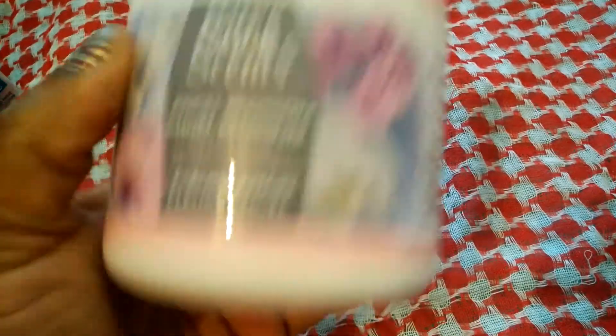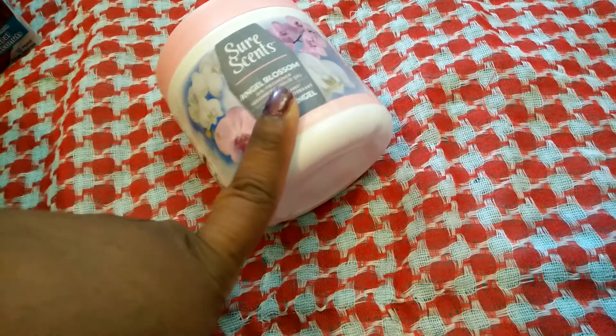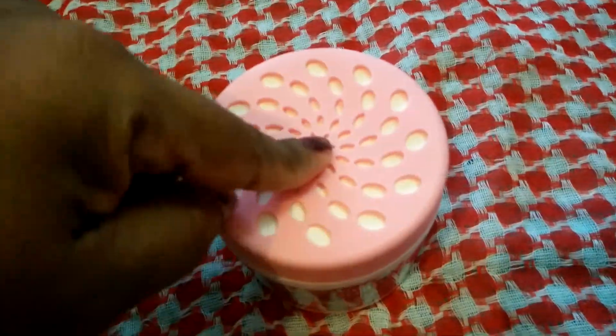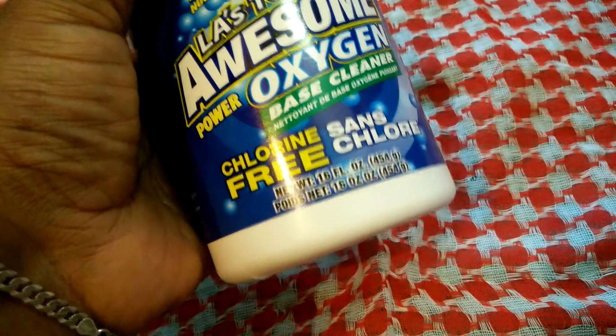I also got this — I saw a lot of people hauling these. It's the angel blossom scent gel air freshener. My daughter was saying she thought we needed a new air freshener, and I said I've seen these, let's try them. So we bought two. She's already put one in her bathroom. I'm not sure if it's working yet, but this smells really really good and it's going into my bathroom.